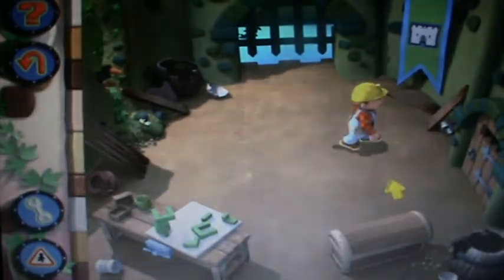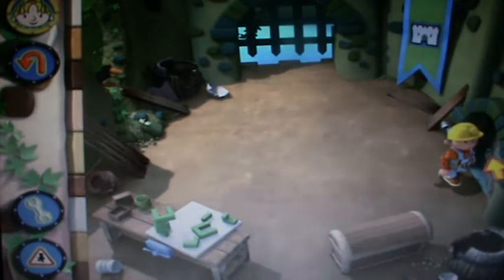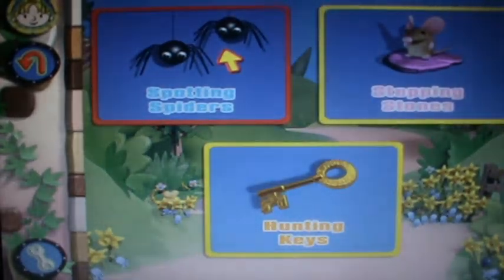And now, the last game we're going to be doing is Down the Dungeons. Let's play the dungeon games. There's games like Hunting Keys, Stepping Stones, Spotting Spiders. The first one we're going to be doing is Spotting Spiders. Let's go and play Spotting Spiders.